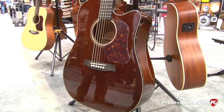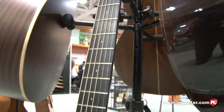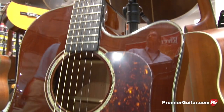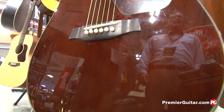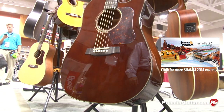It comes standard with a B-Band T-35 preamp system, and it's a great piece of gear for stage or studio. It's got a really dark finish on this mahogany — it's really almost wine colored, it's awesome. It's what we call our Concordia finish, and front and back it's a nice deep finish.